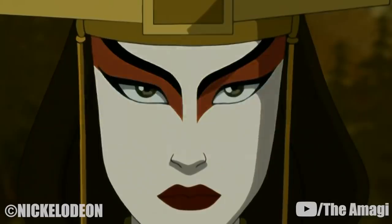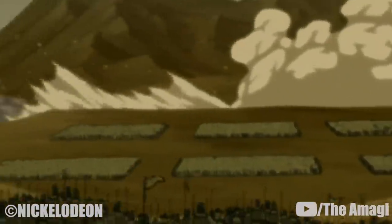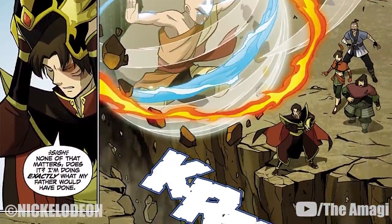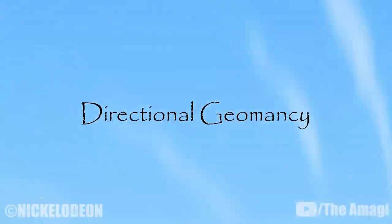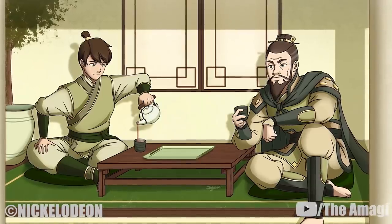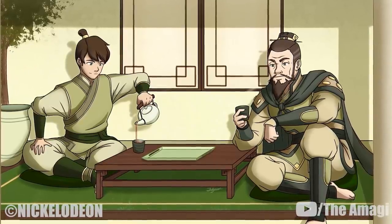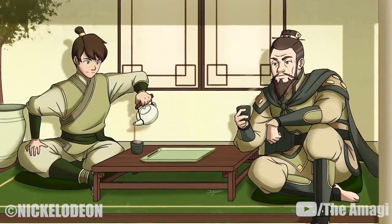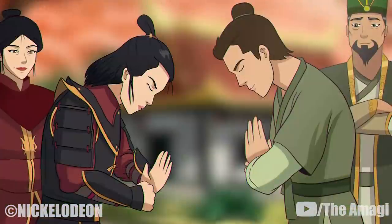9. Tectonics. The avatar can earthbend on a scale vast enough to move entire landmasses, as shown by Avatar Kyoshi when she separated Kyoshi Island from the mainland. Aang later performed the same technique to separate the town of Yudao from its surrounding land. 10. Directional Geomancy. A ritual used by earthbending masters in order to identify an avatar that has been born in the earth kingdom. This technique involves setting various trigrams of bones across the earth kingdom, eliminating each region until the earth avatar can be located.